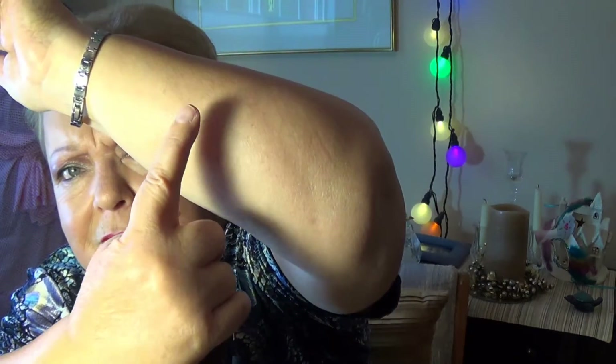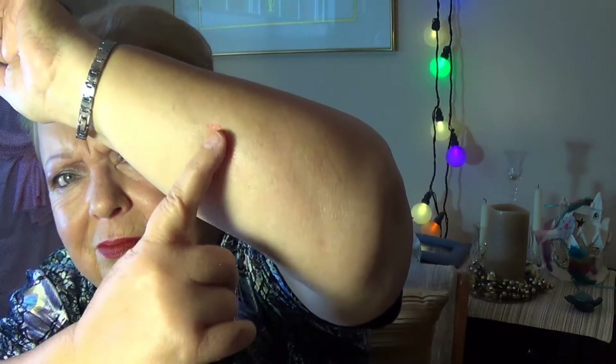Next is the Bella Pierre Cheek and Lip Stain. The cheek stain is $19.99. Use this light, oil-free cheek and lip stain to add a subtle finish flush to any look. The color is coral. It's pretty — I kind of like that it's not real out there.